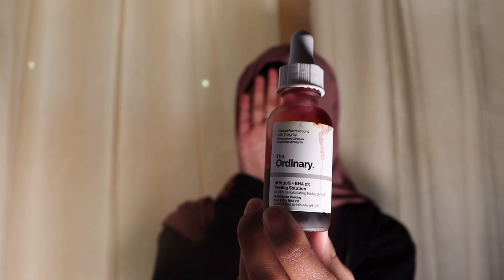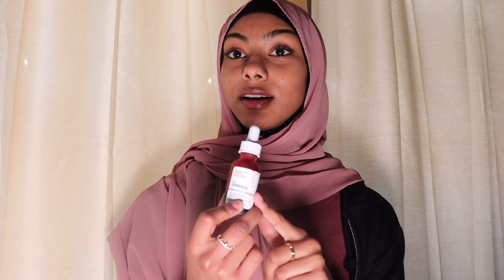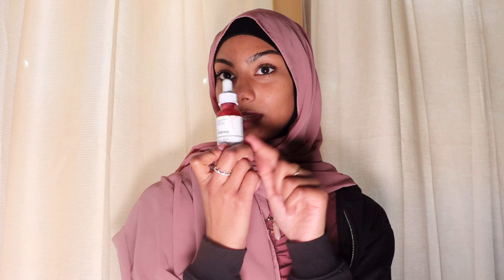The first mask I use is The Ordinary AHA 30% + BHA 2% Peeling Solution. This is really good for dark spots and hyperpigmentation — like the discoloration I may have on my face. It has helped me a lot with cleaning out dark spots and uneven skin tone. It has a sort of burning sensation, which means it's working like a chemical peel. It's not good for sensitive skin, and I only use it twice a week.